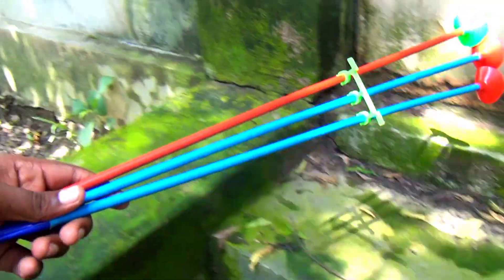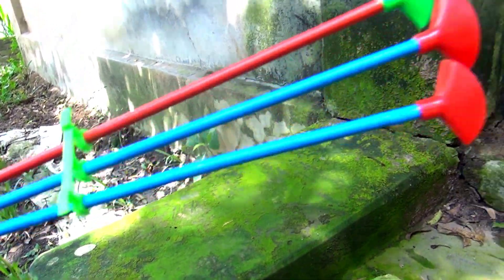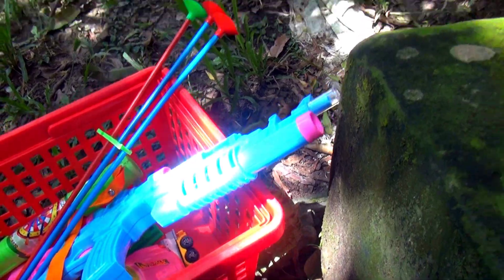Guys, look at this — blue color and red color rubber bullet. Wow, okay guys, I put it in my basket.